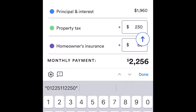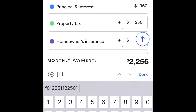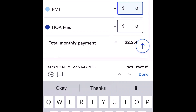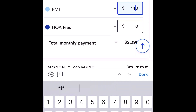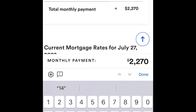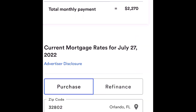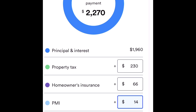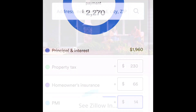You can see we have principal and interest, property taxes, homeowners insurance, and there is some mortgage insurance in there. For an FHA loan, that insurance is backed by the government — about $14 per month. Everything comes out to about $2,270 per month for a $350,000 house.